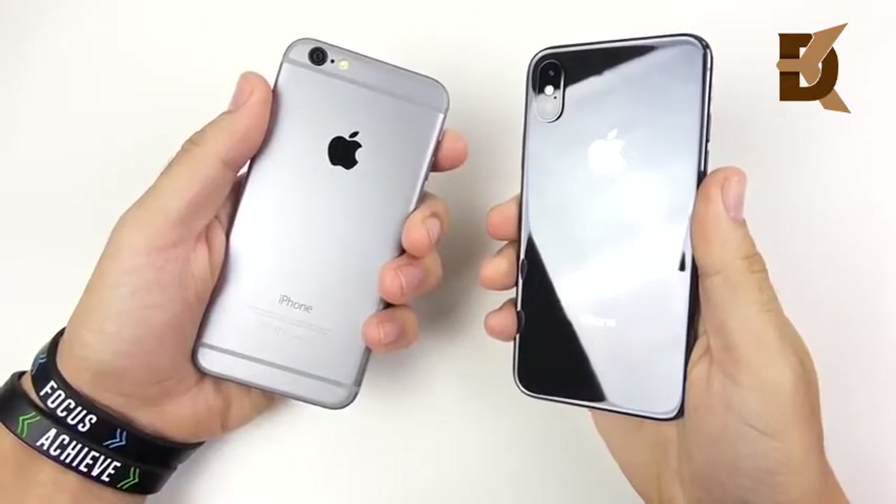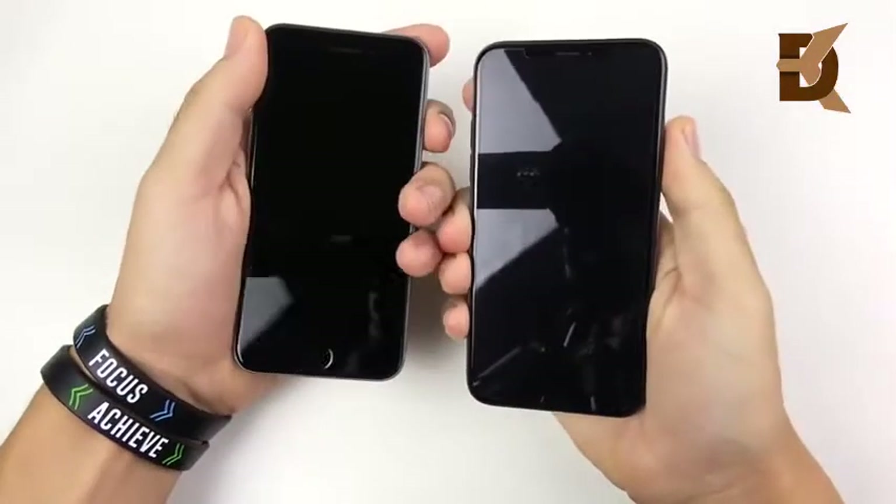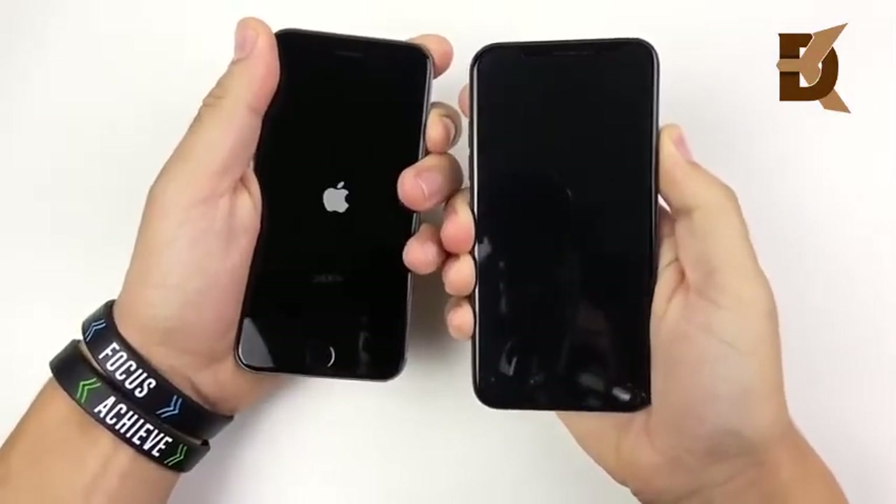Next year technology — iPhone 6 versus iPhone XS speed test. Let's begin with a boot up test in 3, 2, 1 and see which one can get there first.